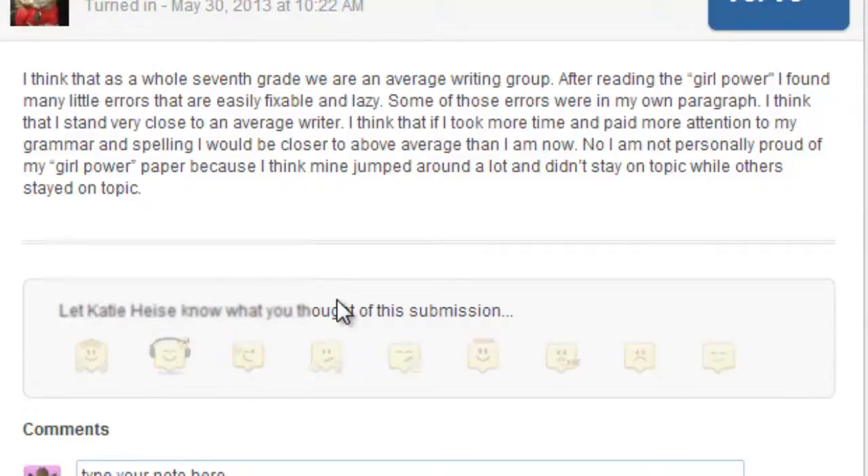What about Katie? Katie had some good stuff to say too. 'After reading Girl Power, I found many little errors that are easily fixable and lazy. Some of those errors were in my own paragraph. I think that I stand very close to an average writer. I think if I took more time and paid more attention to my grammar and spelling, I would be closer to above average than I am now.' I love that — she saw errors that were truly lazy and then saw those in her own writing. When you're able to step back, I think that's a good skill for these kids.